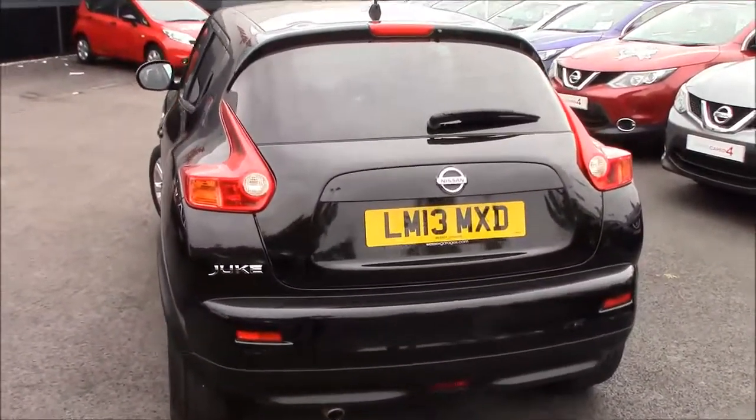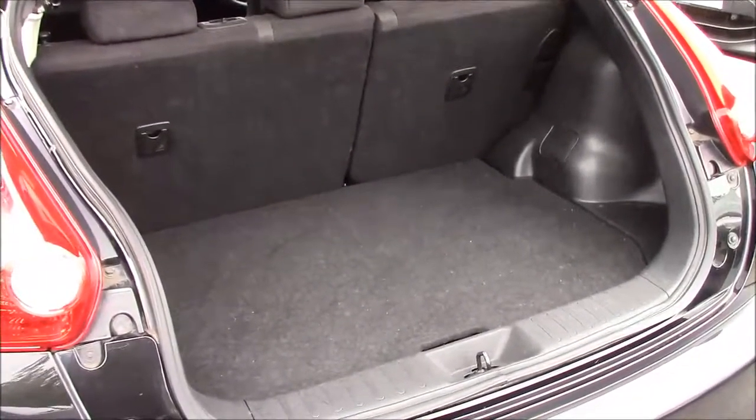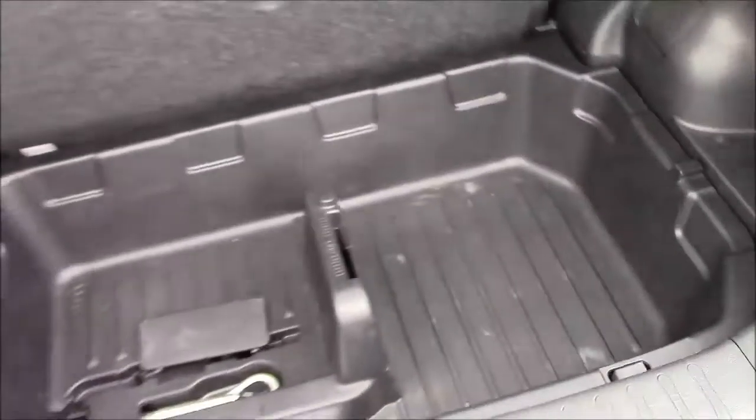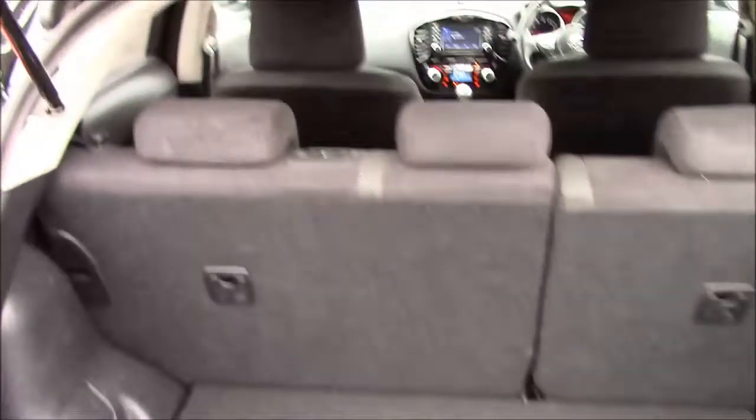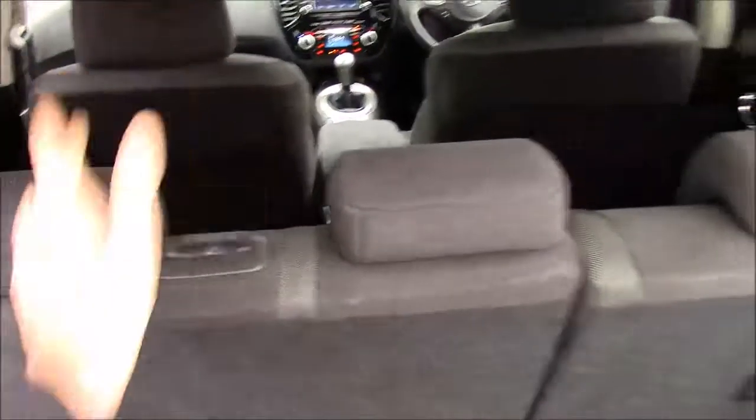Taking a look through the boot, you can see there's plenty of space for luggage — great for a weekend away or a trip to the golf course. We also have a removable parcel shelf which allows you to remove the plastic tub, giving you even more storage. We also have three headrests in the back and a three-point harness for the centre occupant, because safety is very important to Nissan.